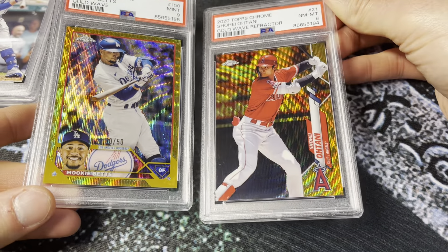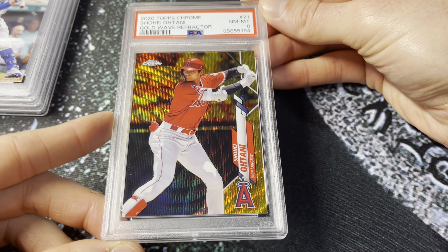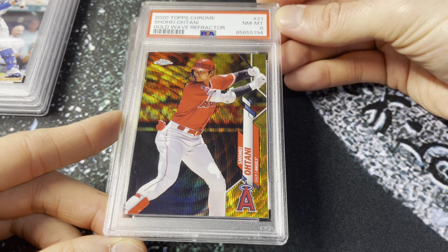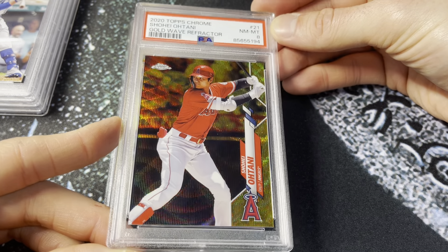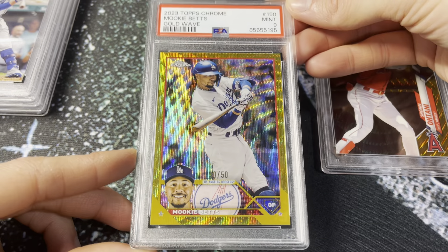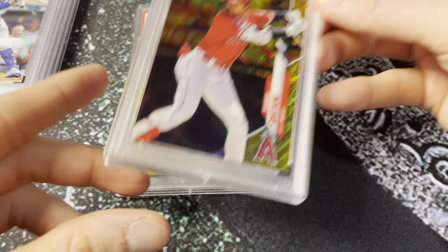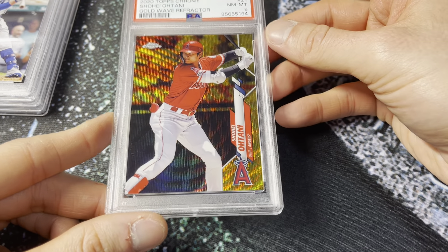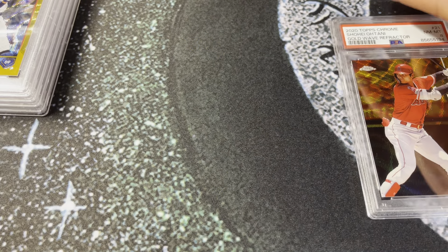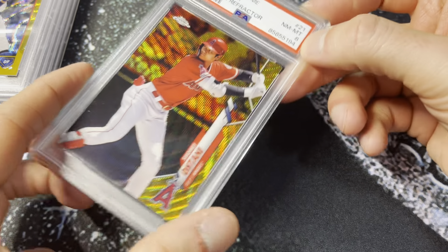This is the 2020 gold wave for Ohtani — you can see this one pops pretty nice too, but I feel like where the true golds have gotten more and more dull, these have gotten more and more vibrant, which is interesting. This is three years ago on the 2020, PSA 8. Now the 2023 Mookie is hitting a little bit better — more color, brighter, more rainbow effect. Two gold waves for Mookie and Ohtani, 2023 and 2020 respectively, PSA 9 and PSA 8. Both filed away in the PC.